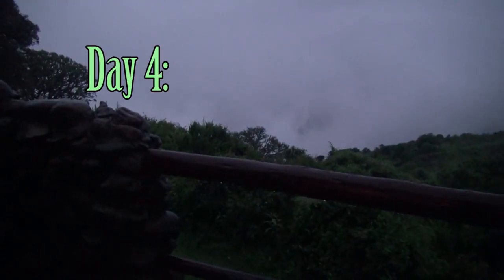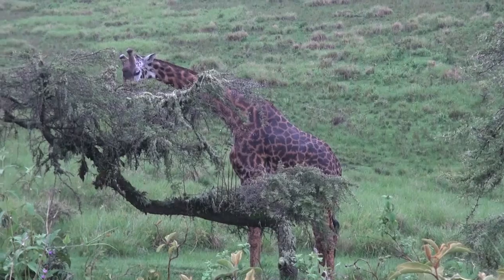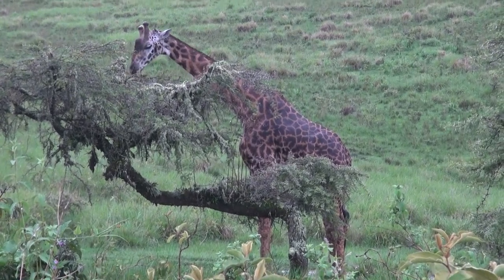The day dawns rainy and today is our first chance to see animals. That is the crater below in white, totally obscured from the rim by clouds. What will we see from down there? Well, we are going to find out. This is a Maasai giraffe.